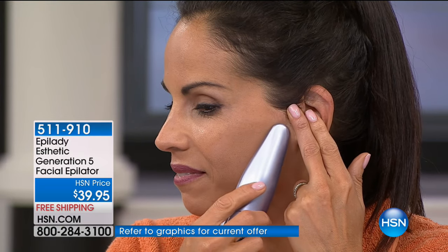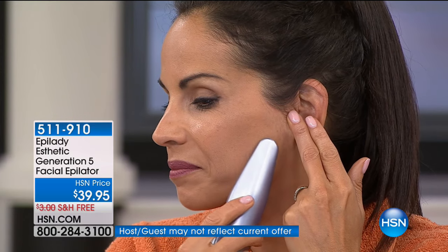It sells out every time Leslie brings it back to us. We're thrilled to have it on our beauty day — it's under ten dollars to get home and try for 30 days. We're even doing free shipping and handling as well.